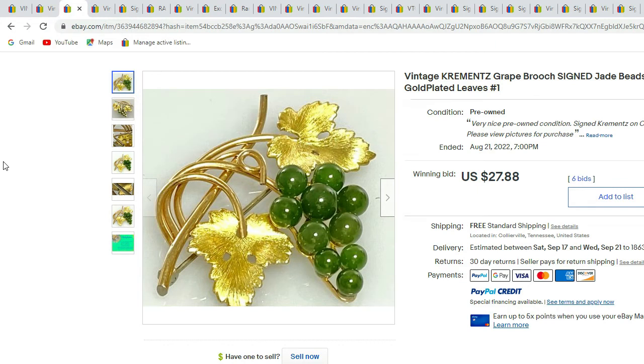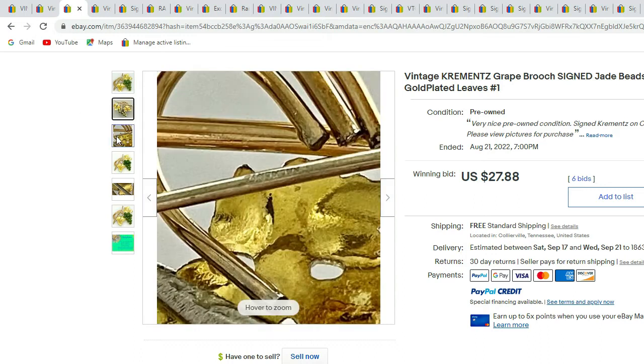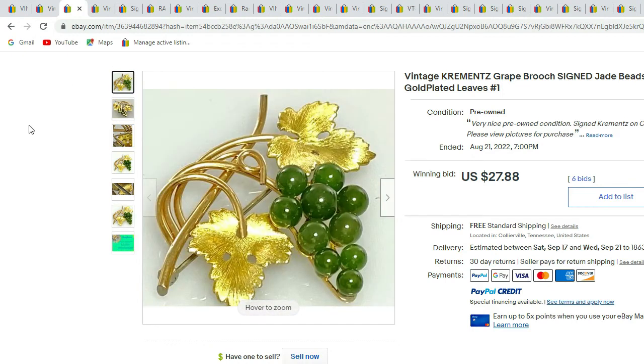Here we have signed Kermets Grape Bunch with jade beads. To find Kermets, their signature is sometimes hard to see — it's usually very small and located on the bar. They are usually gold plated. This one sold for $27.88.